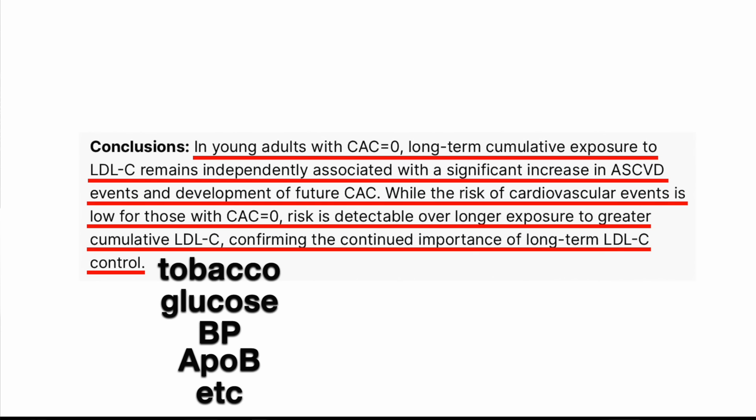For more on the calcium score, we covered the top myths around it in a previous video — I'll link that here. And if you have questions about heart disease and insulin resistance, we have a whole video on that too. Check them out — I'll meet you in there. Take care.